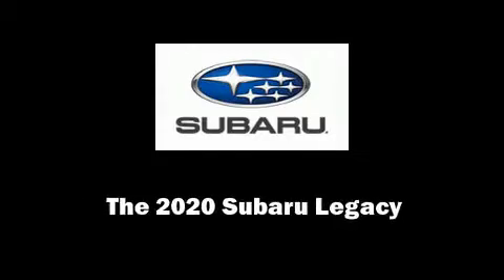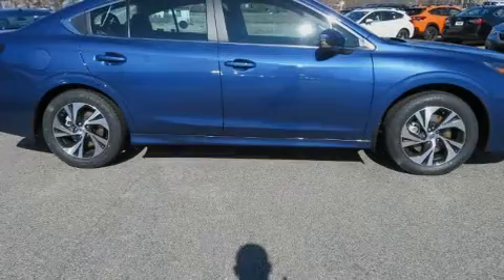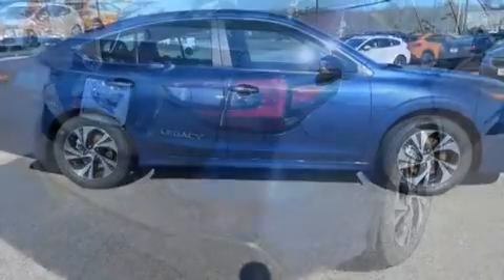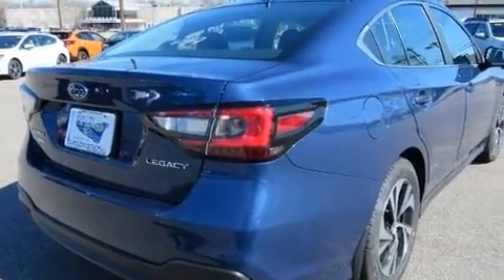Sensibility and practicality define the 2020 Subaru Legacy. This four-door, five-passenger sedan leads among competitors in its segment.